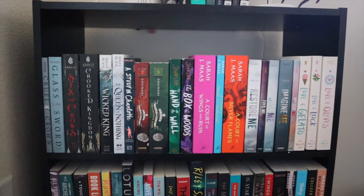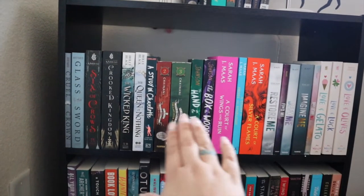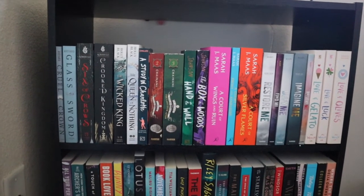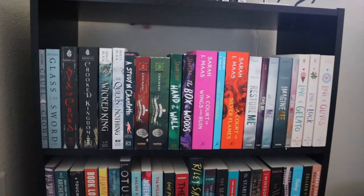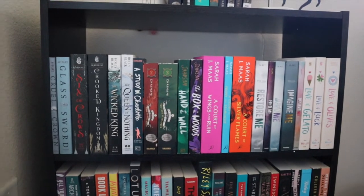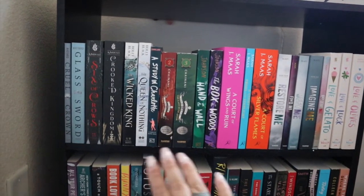Moving down to this first shelf — this is basically my series shelf. Any series, duologies, or whatever are all going to be on here, for the most part unless I can't fit them. I do have a couple of series books I can't fit on here, but this shelf is organized by author, alphabetized.